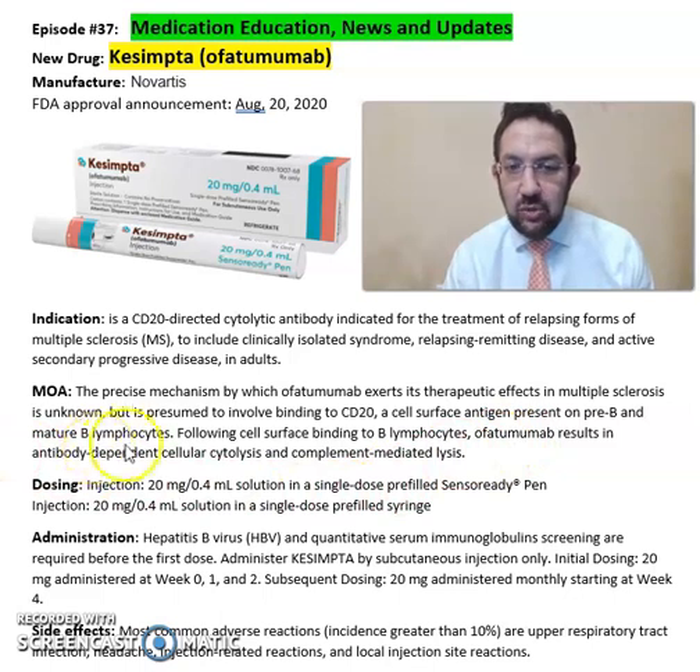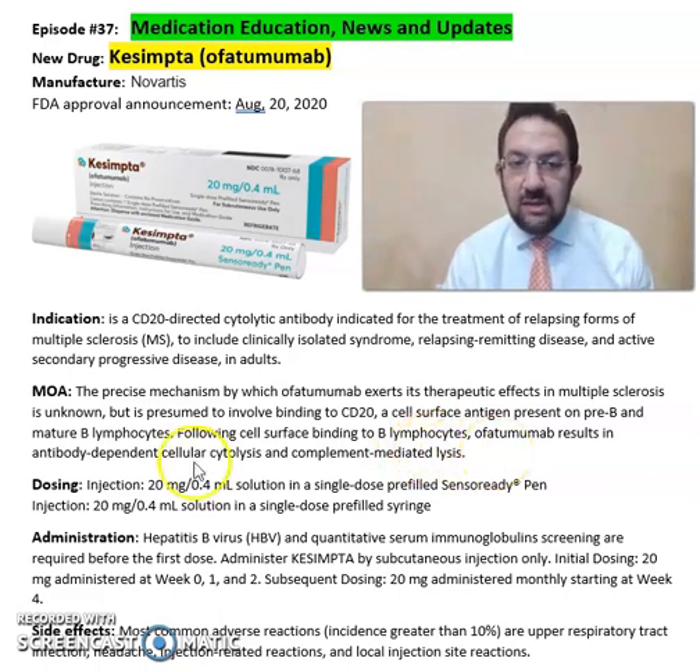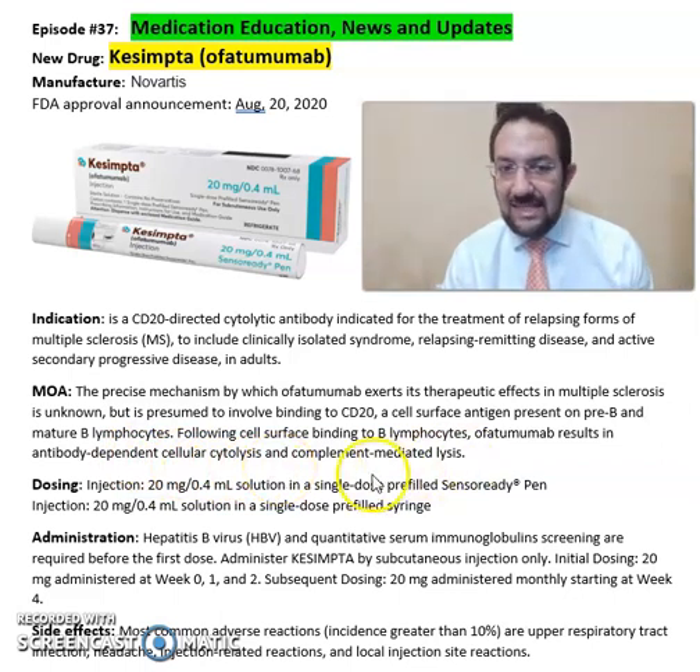Following cell surface binding to B lymphocytes, ofatumumab — or Kesimpta — results in antibody-dependent cellular cytolysis and complement-mediated lysis.